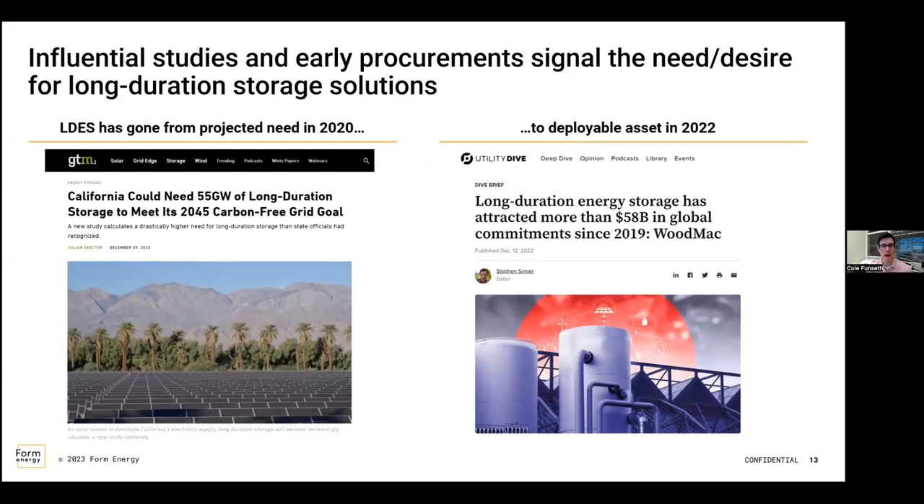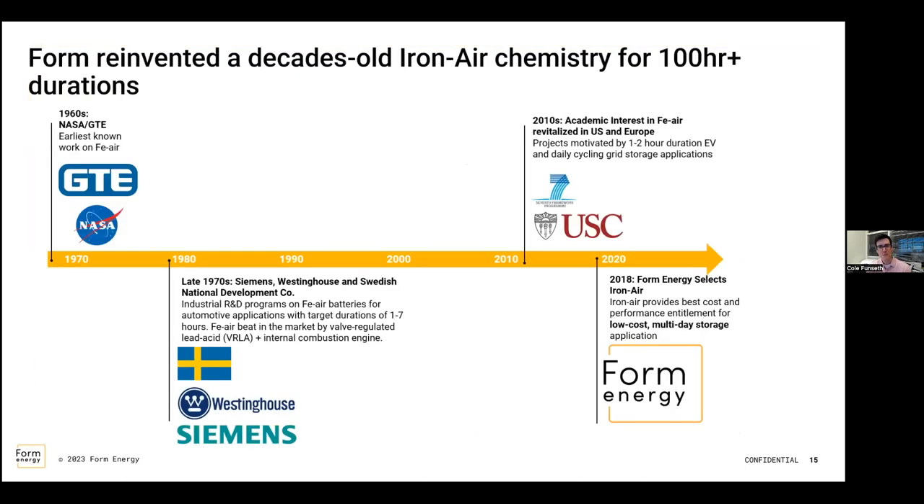A lot of states, utilities, and companies are seeing a need for long-duration storage as a viable solution to many of these challenges. So Form brings us to the solution. The underlying technology on the Form Energy side is an iron-air battery — it's something that dates back to the 1960s with NASA. So it's not necessarily a new technology; it's been around for a while. You can see throughout the years different investigations and uses that were looked at. And as we move towards 2020, Form Energy came in saying they think this could be used as a long-duration energy storage technology.